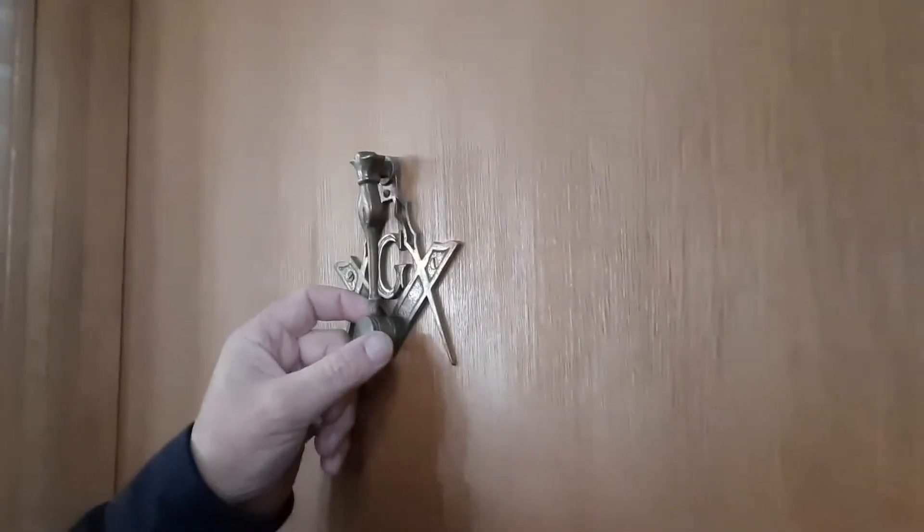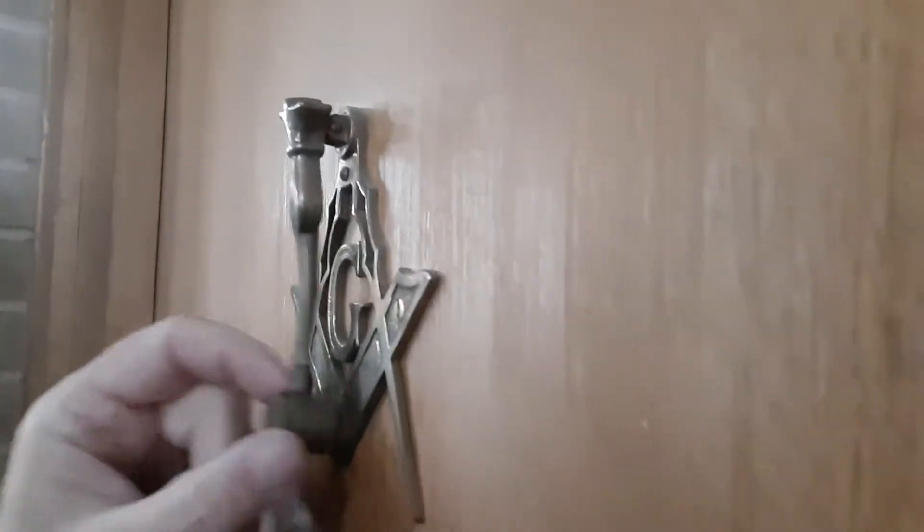This is also something you see — pretty common, but definitely not at every lodge. This is a door knocker — it's a little hand. They've got one on the other side also and at the other door. So you've got door knockers, and that's pretty unusual and specific to Masonry.